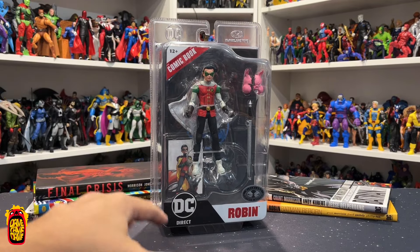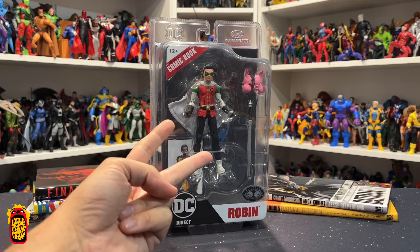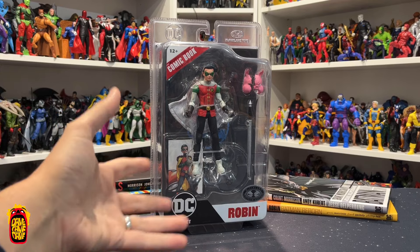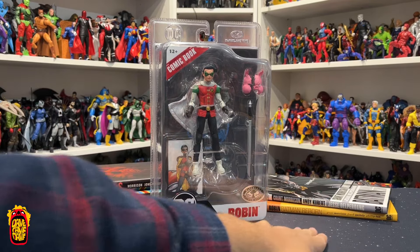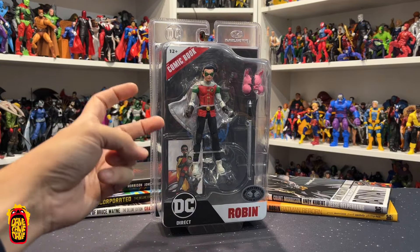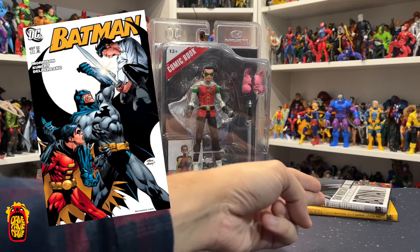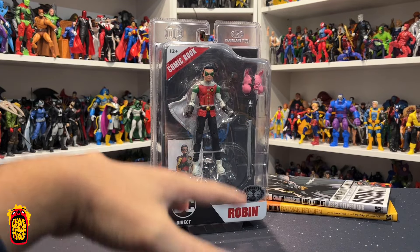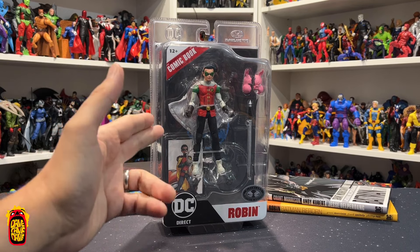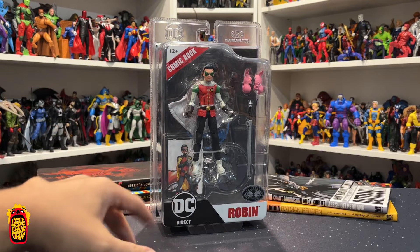Across the two versions - the standard and the platinum - it actually showcases Damian in his two first appearances as Robin. The standard covers his first official appearance as Robin with his regular colors on the cover of Batman Reborn, that's Batman and Robin issue one. The platinum edition covers his first unofficial appearance as Robin in Batman issue 657, as part of Batman and Son - Grant Morrison and Andy Kubert's first six issues of Morrison's epic Batman run.